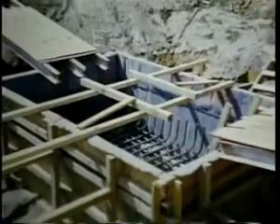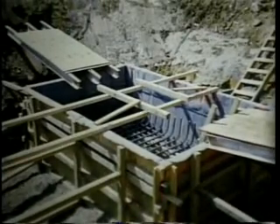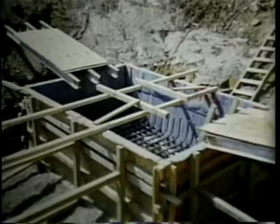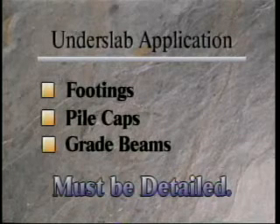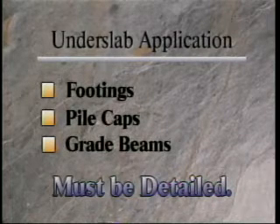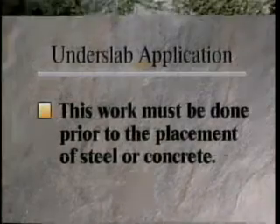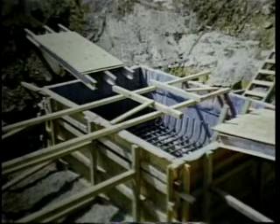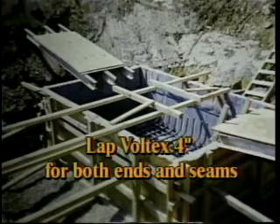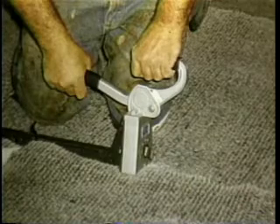Prior to beginning the Voltex installation, all detail work must be completed. Voltex must be installed under lower elevation slabs, such as elevator and sump pits. All footings, pile caps, and grade beams must be appropriately detailed to create a complete under-slab seal. This work must be done prior to the placement of steel or concrete. Before reinforcing steel is placed, line the concrete formwork with Voltex, lapping a minimum of 4 inches for both end and seam laps. Fasten the Voltex with mechanical fasteners or staples to prevent movement.